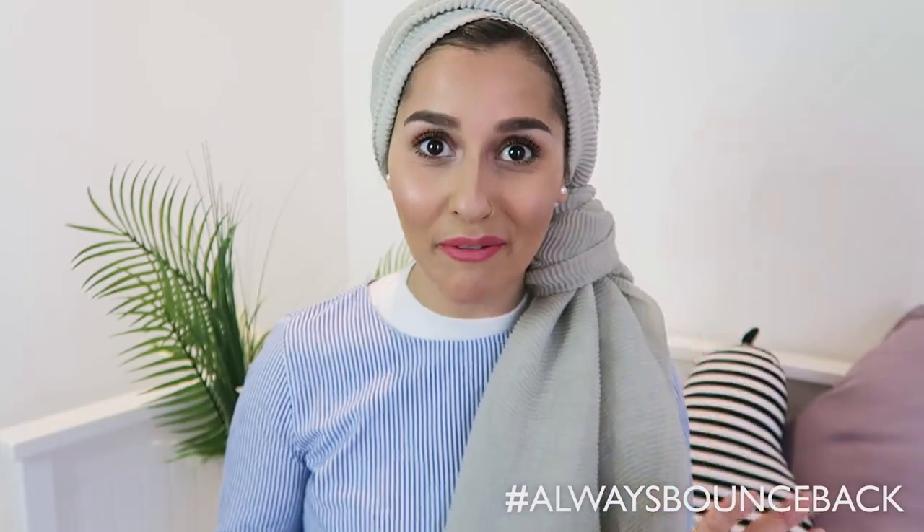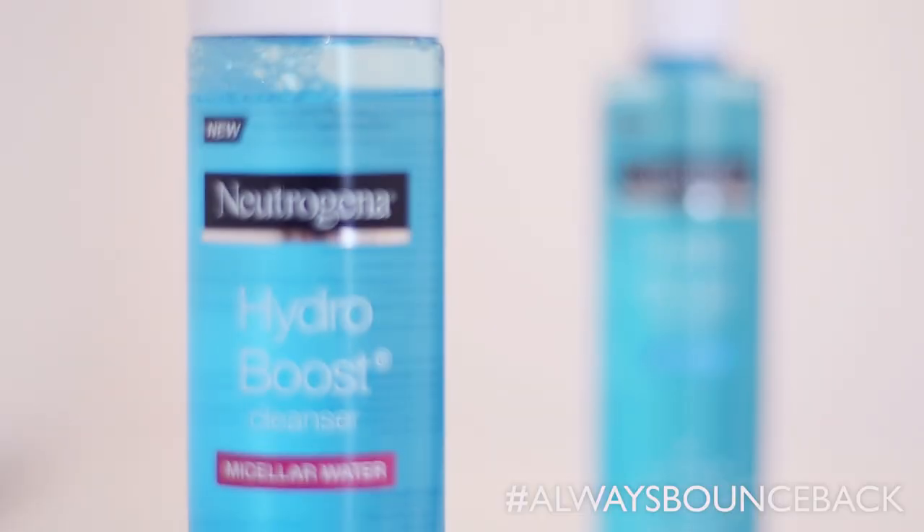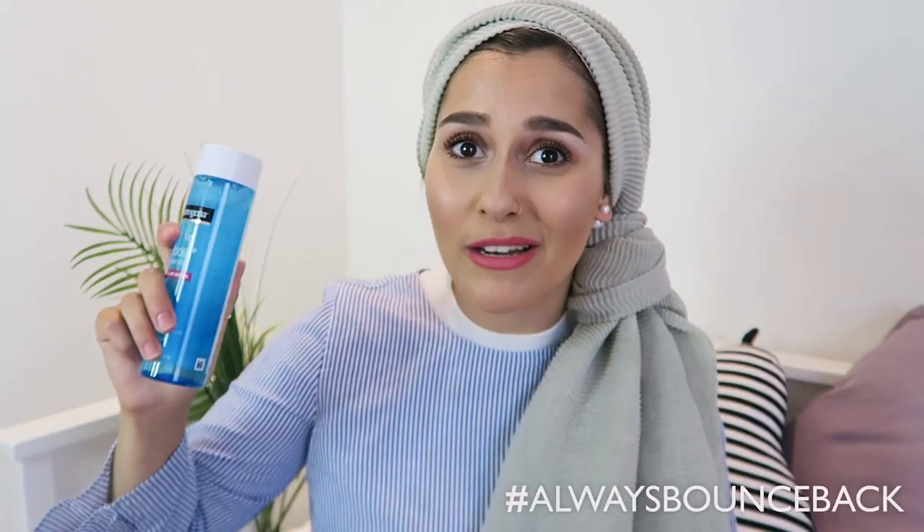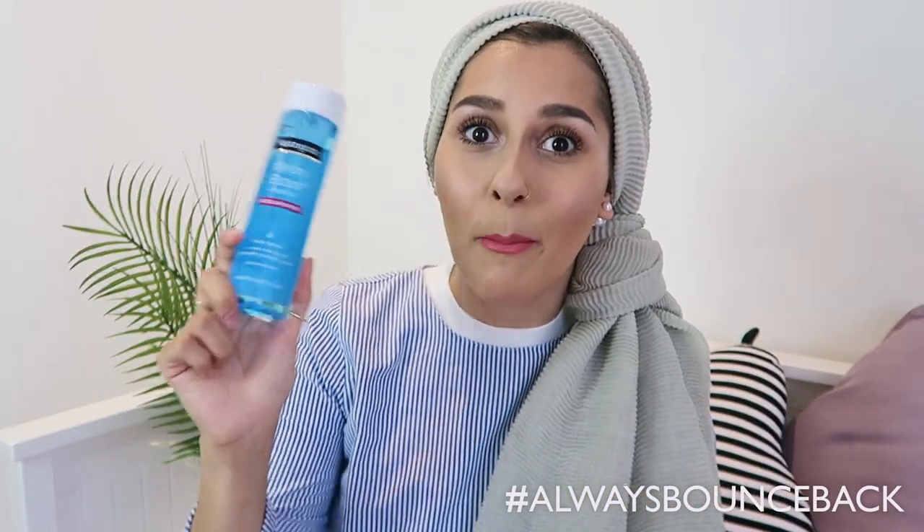I've recently been loving micellar water — jumping on that bandwagon. This is basically a no-rinse cleanser. I get a little bit on a cotton wool pad and remove the rest of my makeup after the wipe, fully cleansing my face without needing to rinse with water afterwards. It's literally just a wipe-away effect. After using this, my skin feels super soft and supple — normally after cleansing my face it feels so tight, but this saves me so much time.